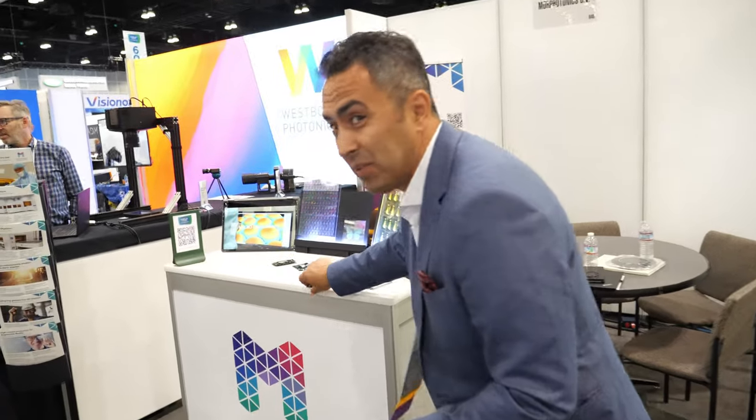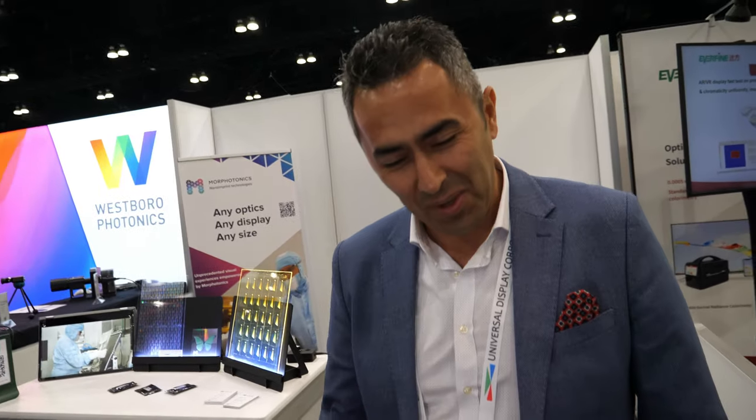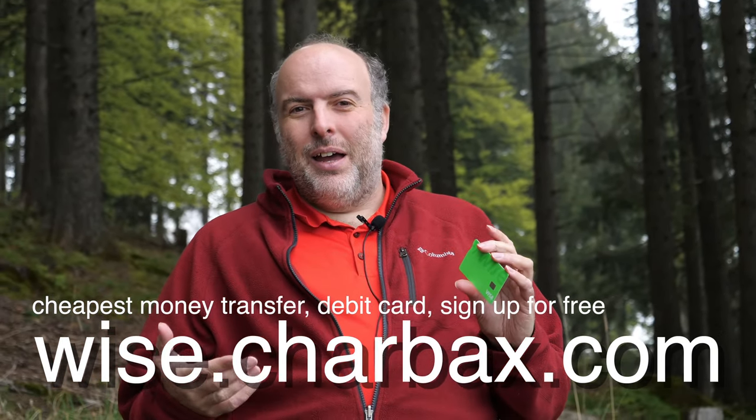We also have customers and potential customers in non-display applications like biosensors, smart windows, and other areas. As for Display Week, the first day morning was a little slow but the afternoon picked up — tomorrow is usually busier. We're here every year; it's a good show where all the display people gather. And we have Dutch stroopwaffles at the booth!